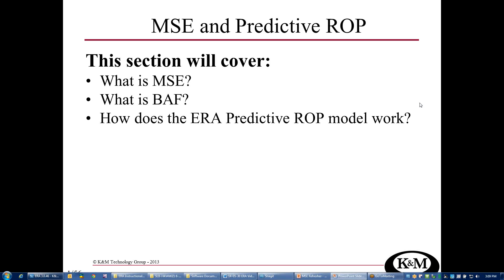These slides are intended to give you a little bit of background and a refresher on mechanical specific energy and what exactly BATH is — the bit aggressivity factor. We'll also talk a little bit about what ERA is doing when it does predictive rate of penetration.